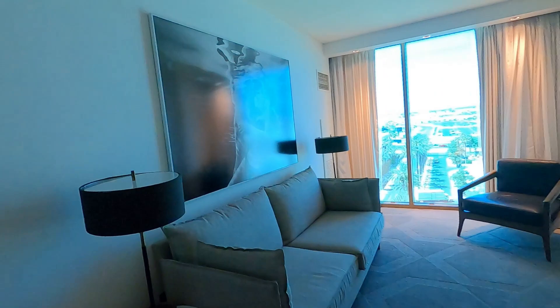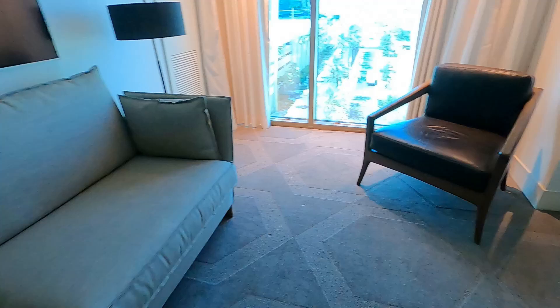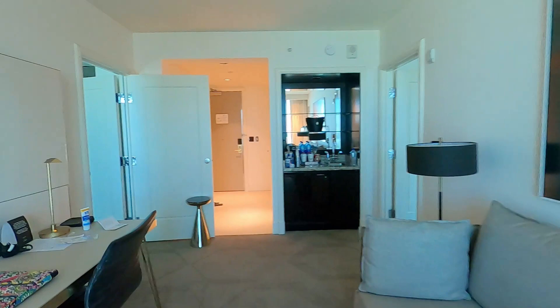In every room you're going to have this living room area, and there's going to be a work desk, which is really nice, a chair, a TV. You have this really nice art — I really like the aesthetic in these rooms, they're just really clean and neat looking. There's never much of a huge view at any of the Delano rooms, so I'm going to be totally honest: I wouldn't pay for an upgraded view. I just don't think the views are anything spectacular in comparison to like the Bellagio or something like that.